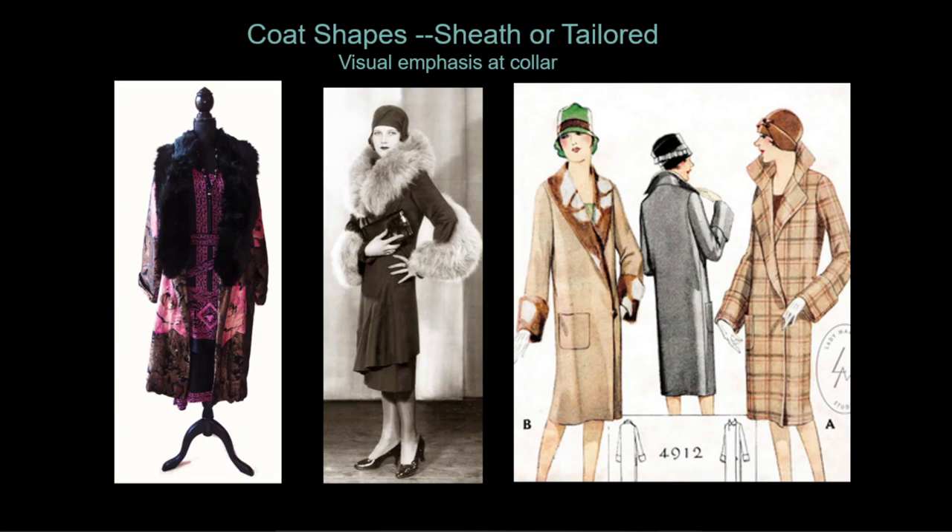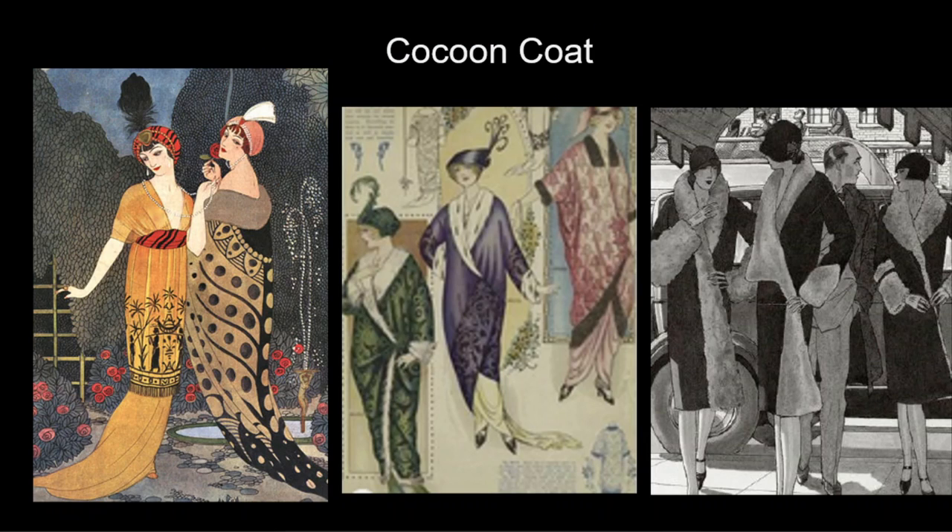Coat shapes in the late 19-teens and 1920s evolve into two basic styles. One is a straight sheath imitating the cut of dresses or more tailored versions. The visual emphasis is at the neck and shoulder with large collars or furs, and many coats feature a dramatic asymmetrical closure with just one or two buttons placed low at the hip line. The cocoon coat was the more sophisticated or dramatic style, originating with Paul Poiret's 19-teens Scheherazade styles and featuring wider collars and shoulders and a narrow hem. The 1920s version is called a clutch coat because it had no closures and one had to clutch it closed when dashing between the car and the front door.